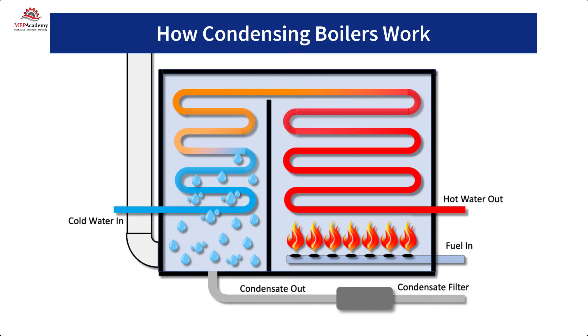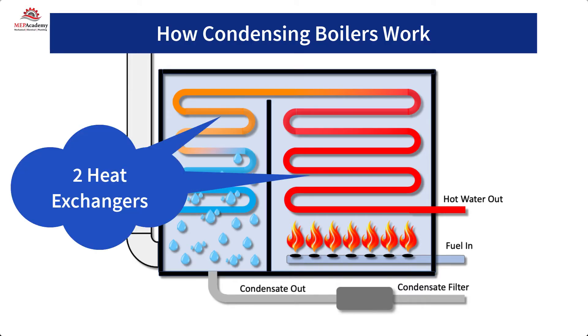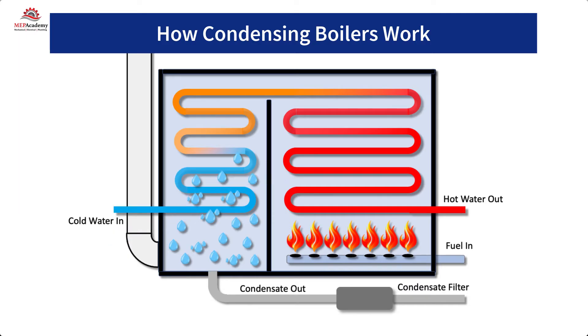A condensing boiler uses two heat exchangers instead of one. This additional heat exchanger is used to capture the heat from the flue gases being exhausted. It's called a condensing boiler because it removes latent heat — moisture — from the hot flue gas, causing water to condense out of the flue exhaust air.